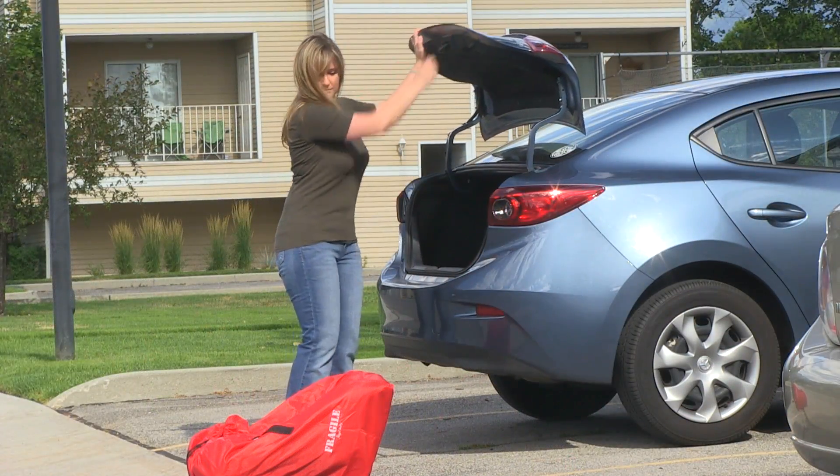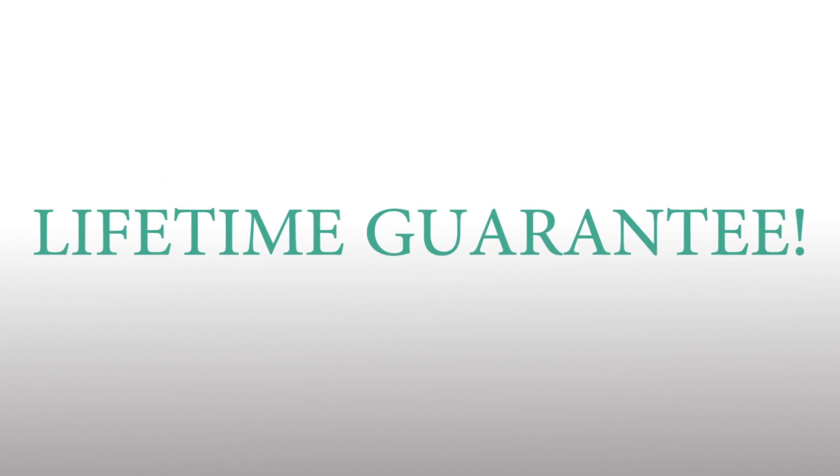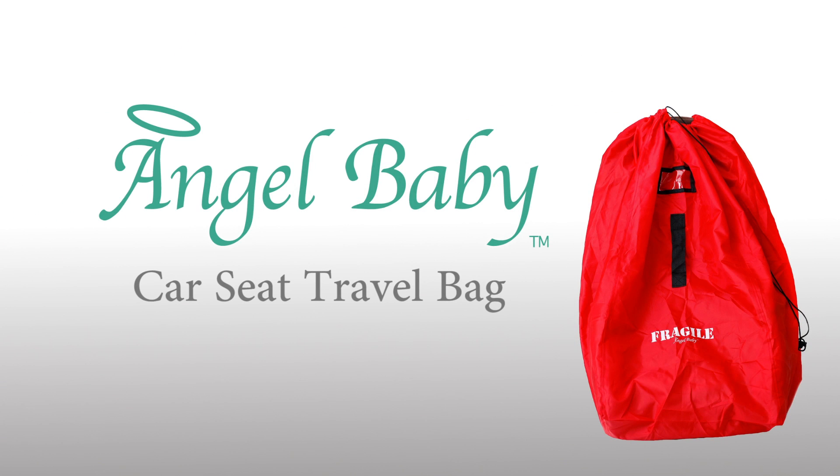We're so sure you'll love the Angel Baby that it comes with a lifetime guarantee. Protect your car seat investment and keep it free from dirt and germs. Purchase the Angel Baby Car Seat Travel Bag today!